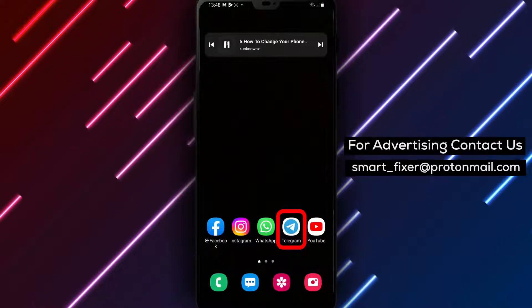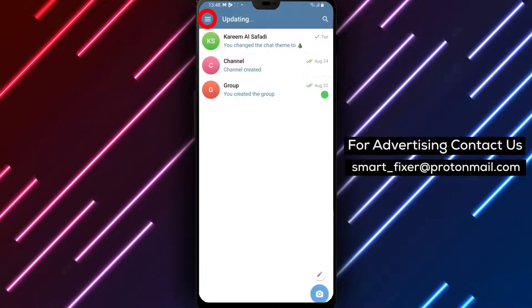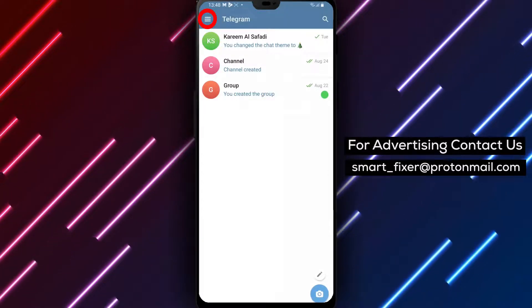Step 1. Open the Telegram app on your device. Locate the Telegram icon and give it a tap to launch the application. Once you're inside Telegram, proceed to the next step.